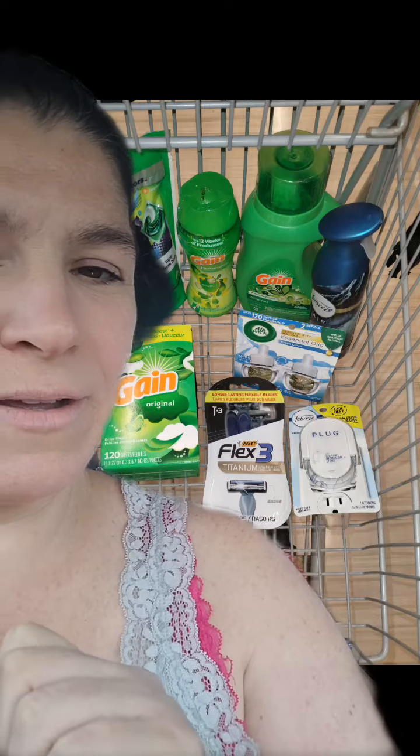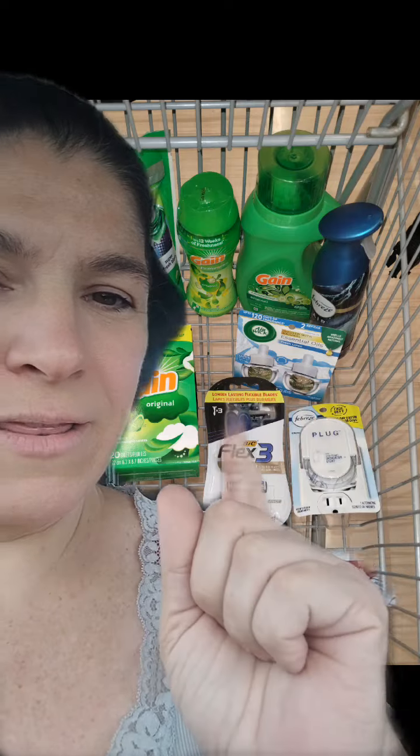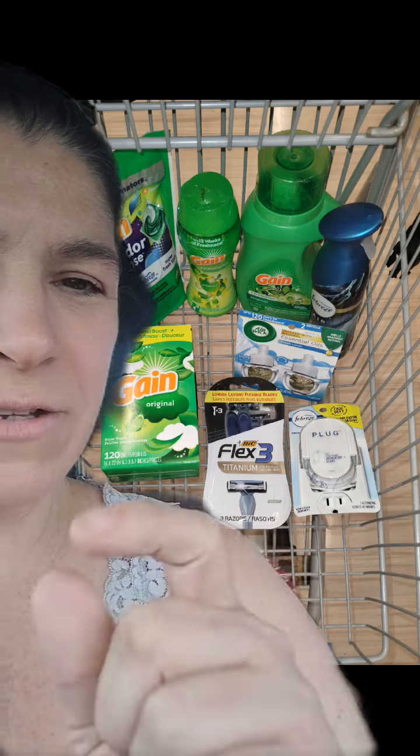Each of the Gain items had a $1 manufacturer digital coupon in the app that we clipped. We also had a $7 coupon on the Fresh Linen Scent Only Airwick, $4 off the Bic Flex 3, and $2.30 off the Febreze plug. I was looking for the Febreze fabric spray but my store was out, so I got the Febreze spray instead, hoping there was a coupon attached — but there wasn't. That's okay, because we still had $16 in register rewards to roll into this deal along with all those digital coupons.